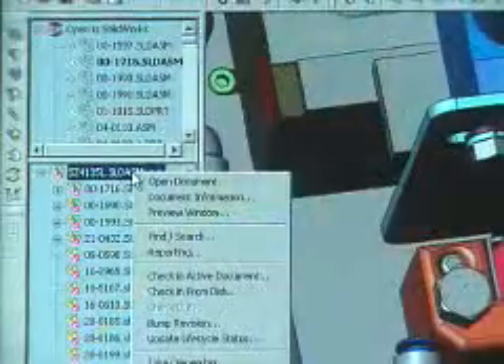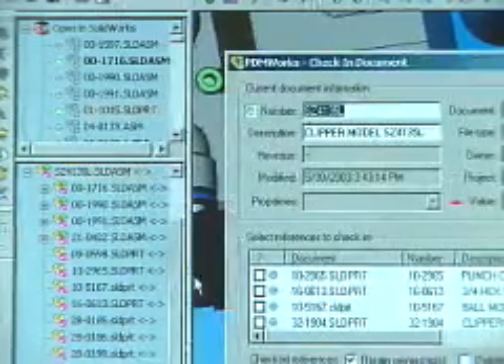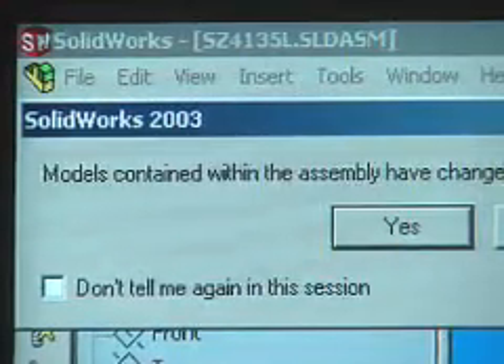PDMWORKS is what I call a safe file management system. The PDM makes you do it right, it forces you to do it right — it helps you manage all of your references and keeps the files straight. It takes care of your revision control and version control, and keeps people from working on each other's documents and files when they're not supposed to. With a PC terminal on the shop floor, we're supplying all the drawings to the shop floor now, and we don't have to worry about document control. It's making our QA folks really happy.